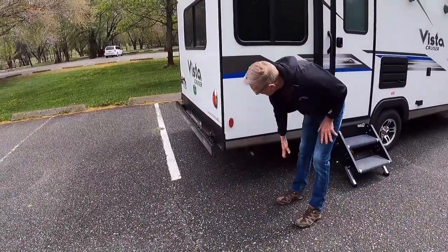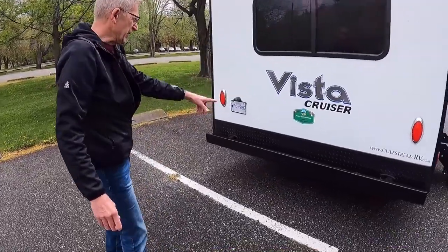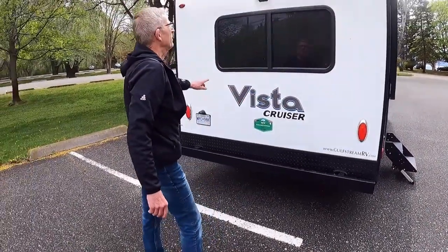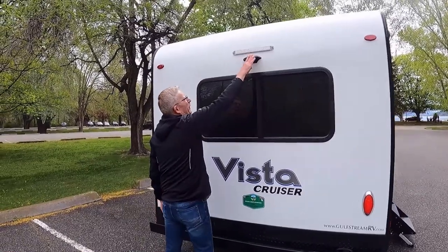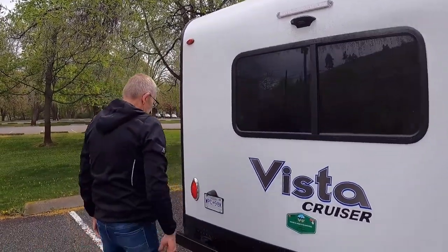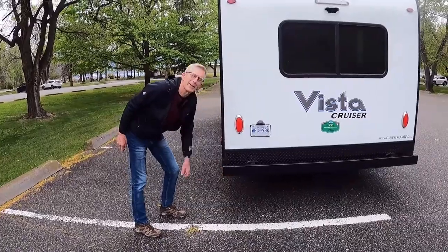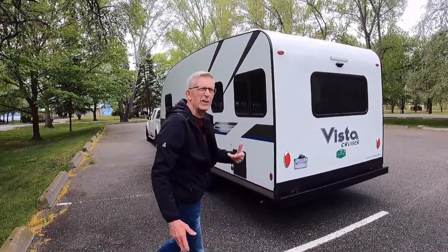Around the back here you'll notice we already have our sticker on there. It is a Gulfstream product, which is a nice company. Here we have a very dirty back on Vinnie because it was raining when we came down here. It's pretty well wired for Furion — you can get Furion-adaptable rear-view cameras. And this is our token bumper — there ain't much there. We're just kind of getting used to not having a spare tire on the back.